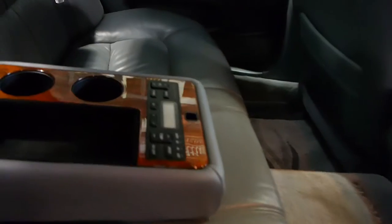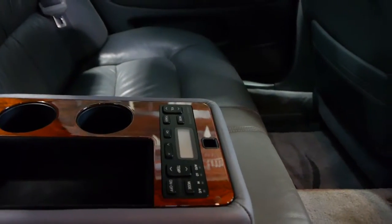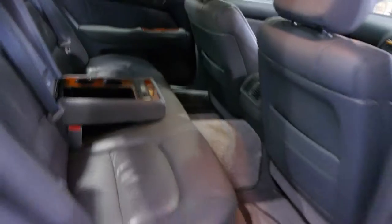The leather is gorgeous — have a look at this inside. You've got that rear passenger convenience with rear passengers able to do their own air conditioning and stereo as well.